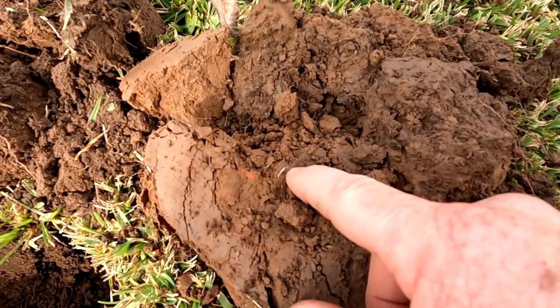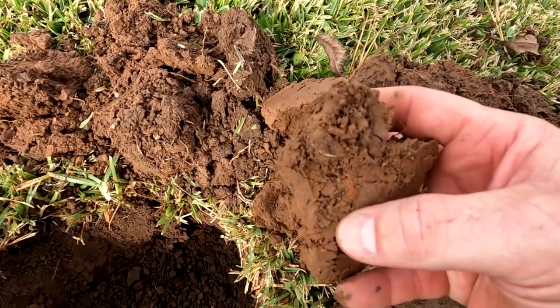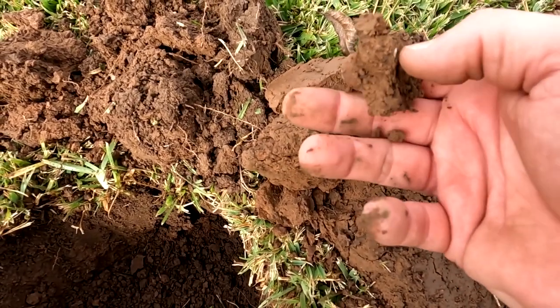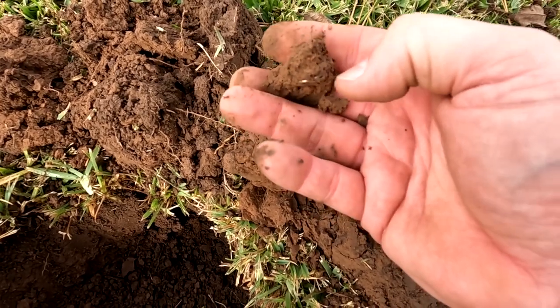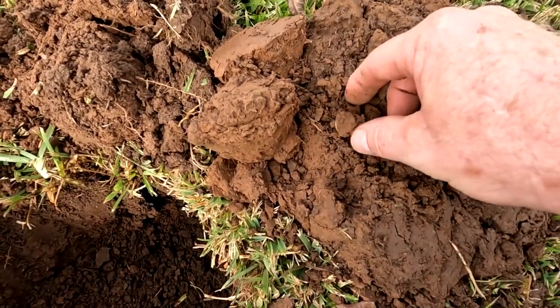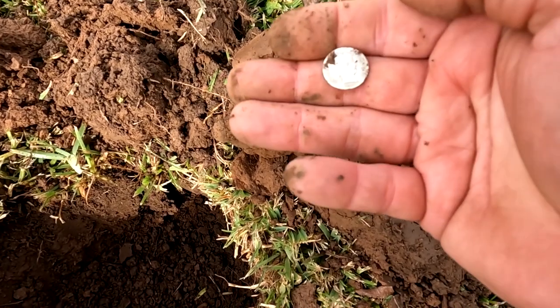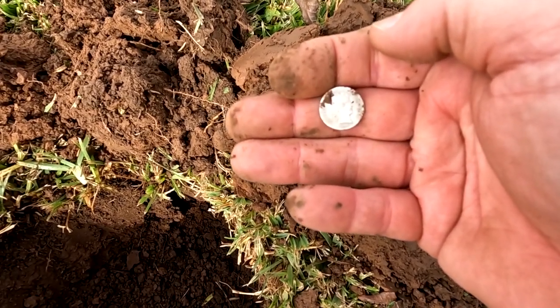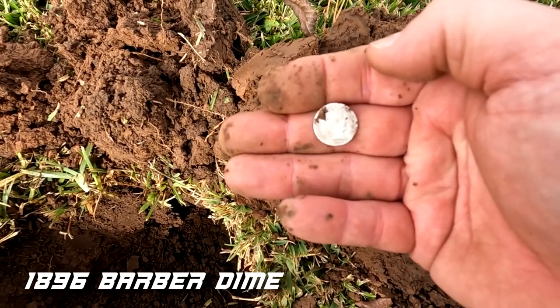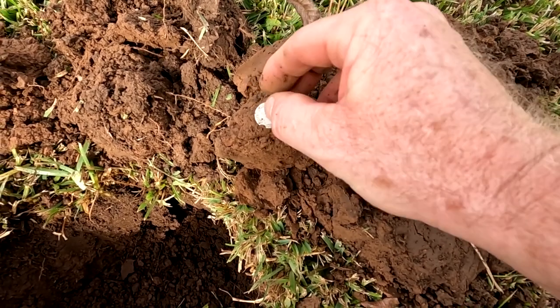We've been over this spot at least three or four times, and I've got my big coil on going deeper. I can see the edge of it. Let's look at it together. Seated or barber? Both of them have come out of here. It's going to be a barber — let me get that plucked out. 1896 Barber Dime! That's a good way to start the day. It's amazing how you can come back over to a spot, hunt it, and still find stuff.